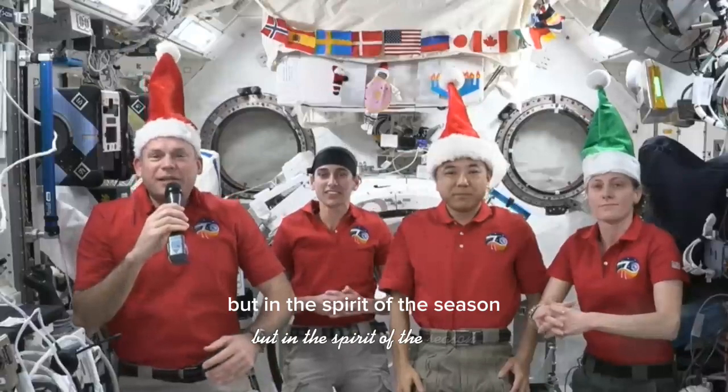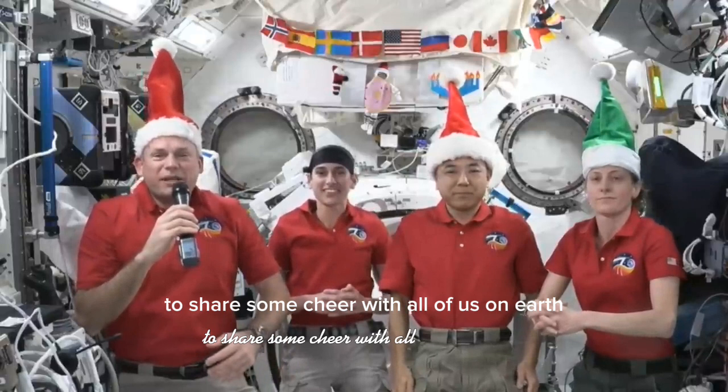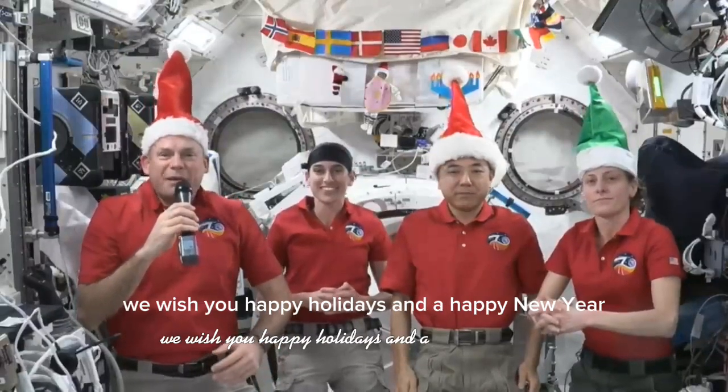But in the spirit of the season, the astronauts did find some time to share some cheer with all of us on Earth. We wish you happy holidays and a happy new year.